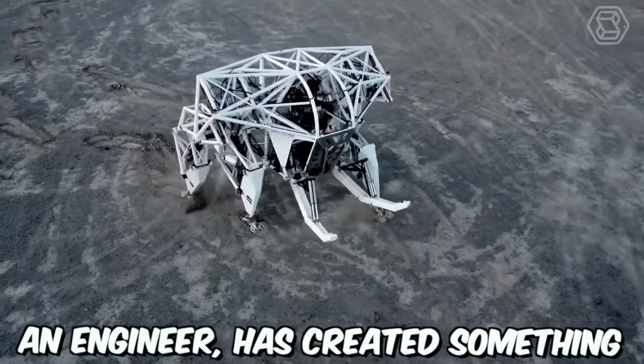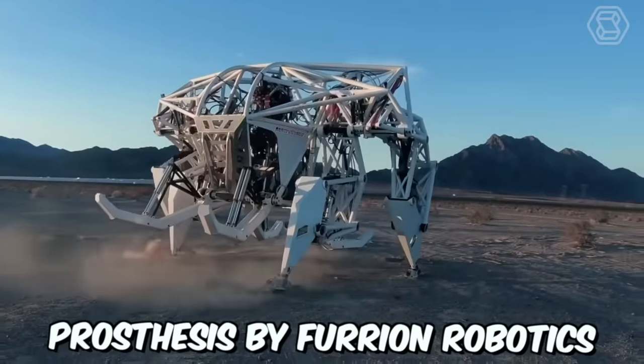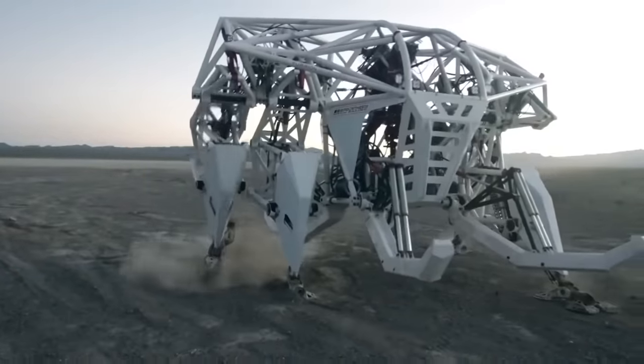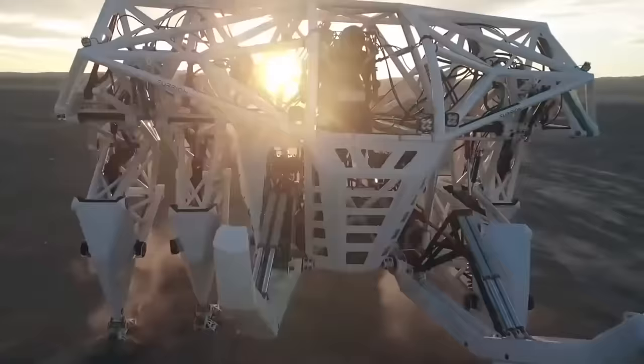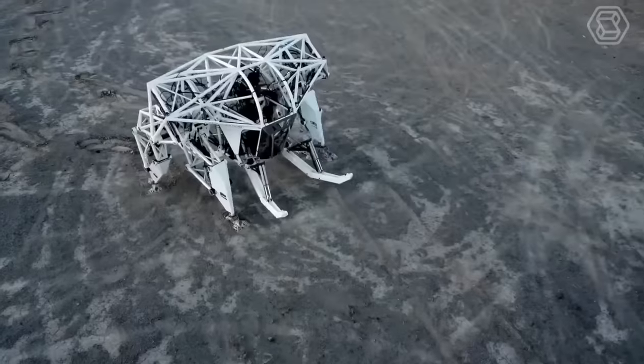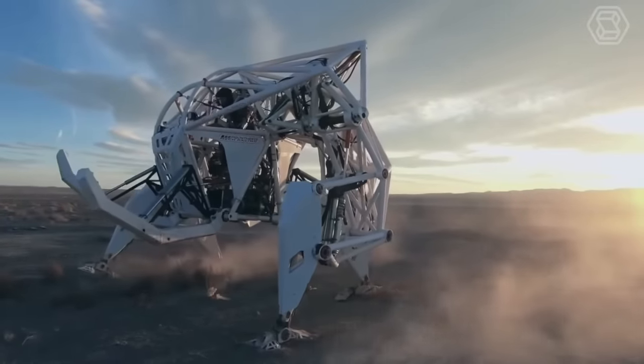Jonathan Tibbett, an engineer, has created something impressive for Earth — a giant mech called Prosthesis by Furion Robotics. This exobionic racing machine is a groundbreaking achievement and the first of its kind in the world. The mech has been designed for use in racing events and is sure to turn heads with its impressive size and speed.